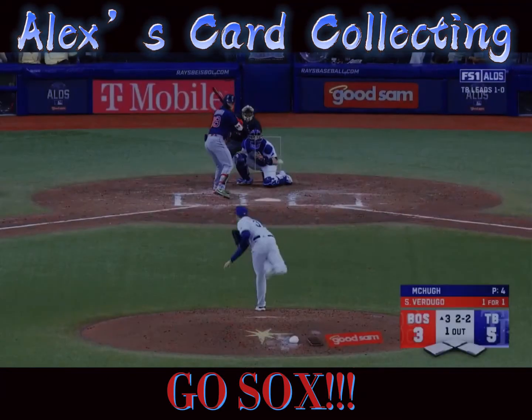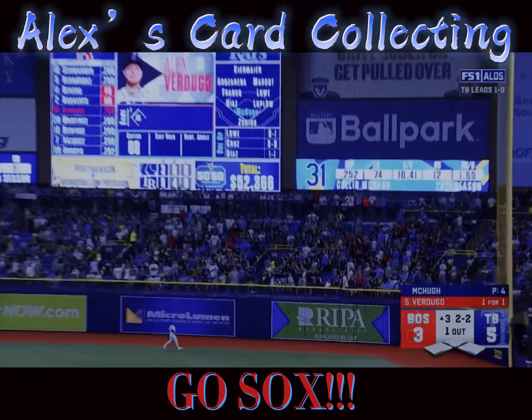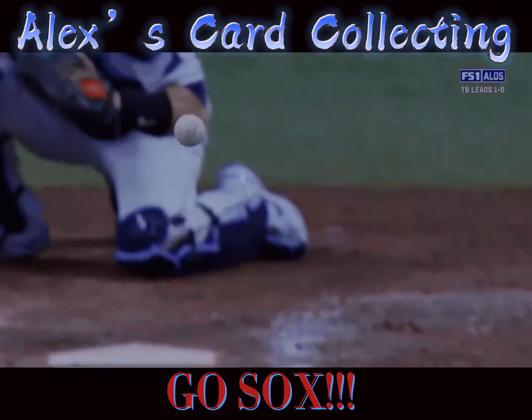His first time. Right handers 2-2. It's drilled to right. Deep it goes. Alex Verdugo hits it out. And they go back to back.